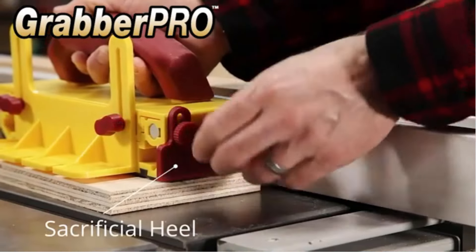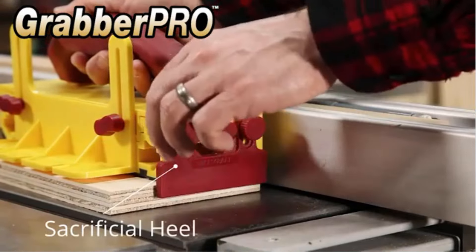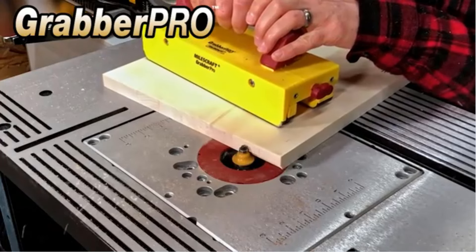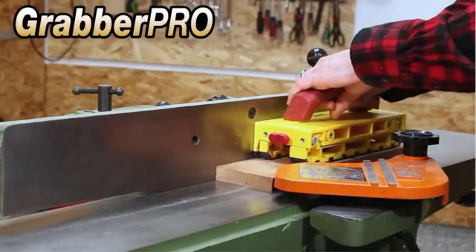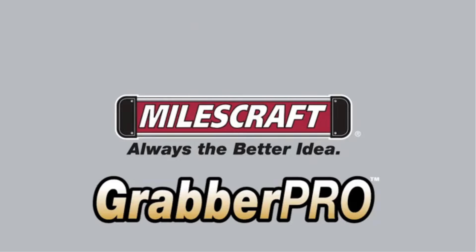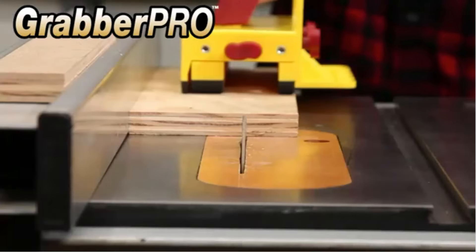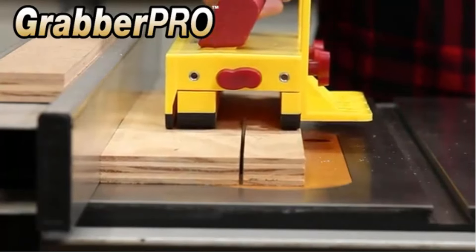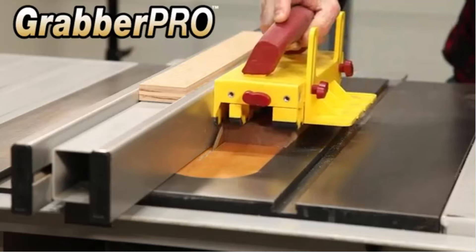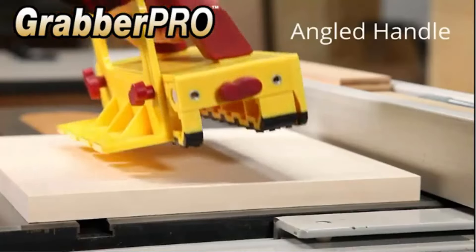This tool is particularly valuable for those who prioritize both safety and accuracy in their woodworking projects. Key features: Enhanced Safety — the Grabber PRO provides superior control and stability, reducing the risk of kickback and keeping hands safely away from cutting blades.